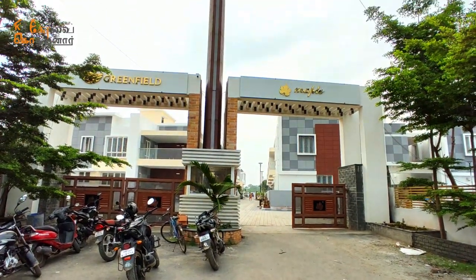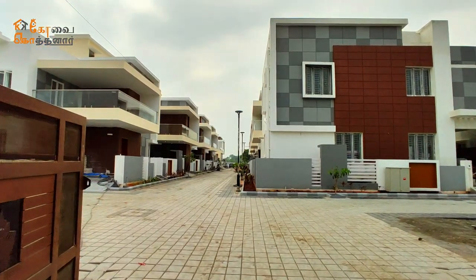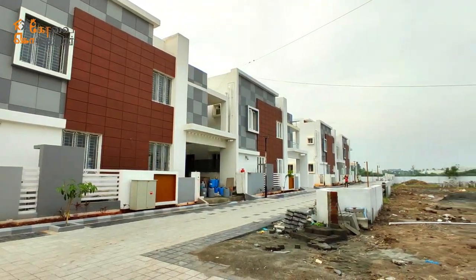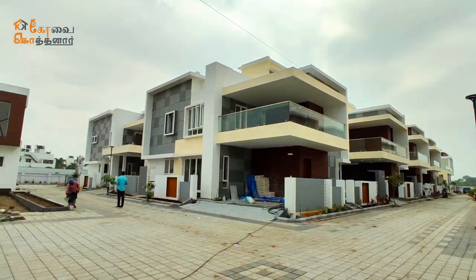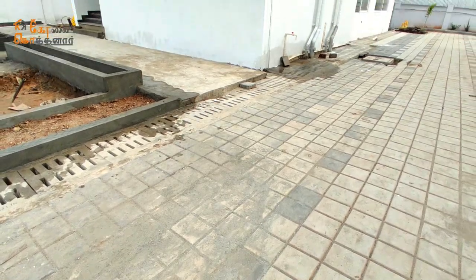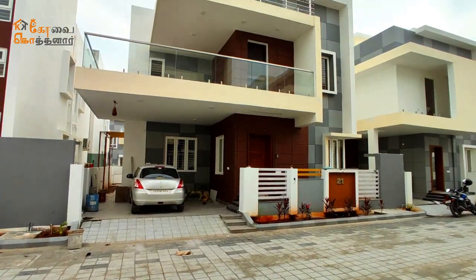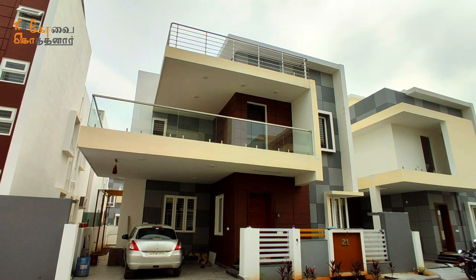Welcome. In today's video, we are going to see a spacious 3BHK duplex home in 4-cent land located in Kalapatti, Coimbatore. The project is named Greenfield Maple Villas. It has many premium amenities including a community hall. It is a 3.5-acre project with 30 houses already built and ready to move.